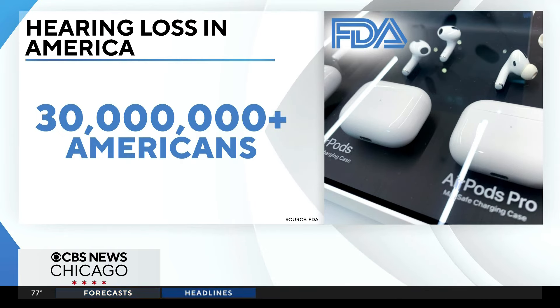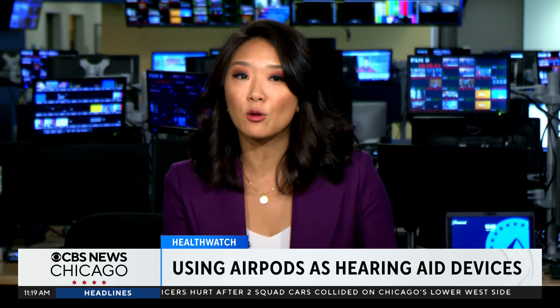The FDA made hearing aids available without seeing a doctor two years ago. One word of caution, though: over-the-counter hearing aids are not a treatment for those with severe hearing loss, and they should consult with a healthcare professional.